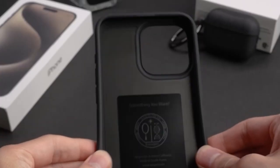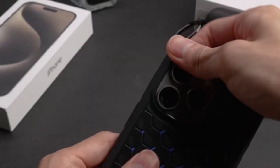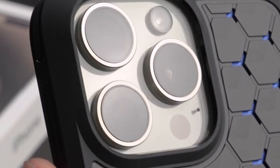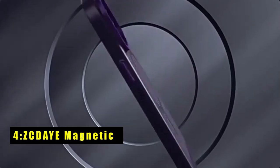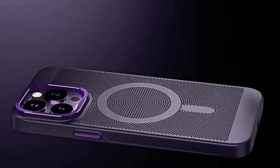From innovative cooling designs to advanced materials, these products offer unbeatable protection against overheating while complementing the sleek aesthetics of your iPhone 15 series. Join us as we explore the best heat dissipation cases and accessories to elevate your iPhone experience. Let's get started. At number four is the ZCDAYE Magnetic.